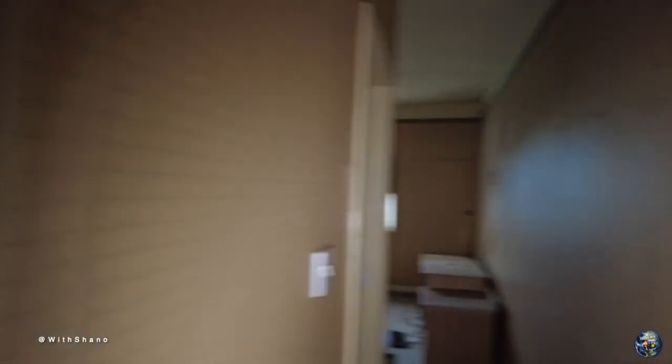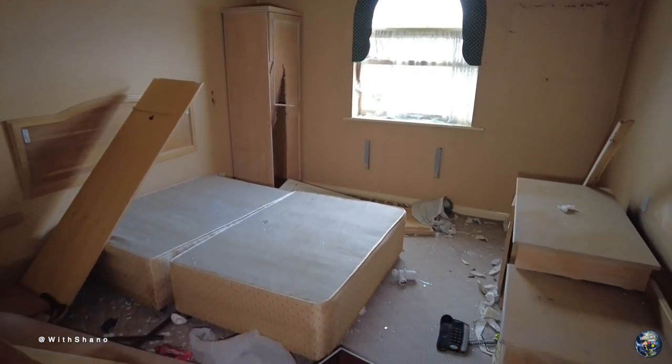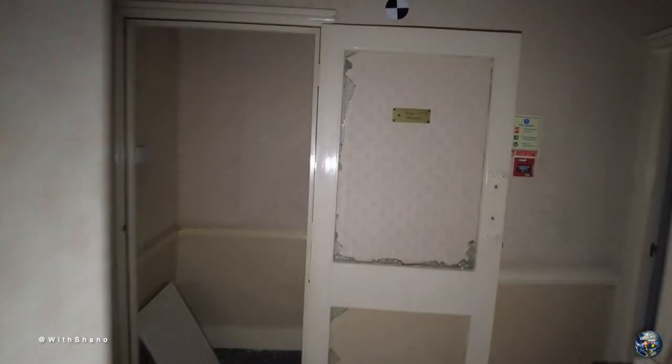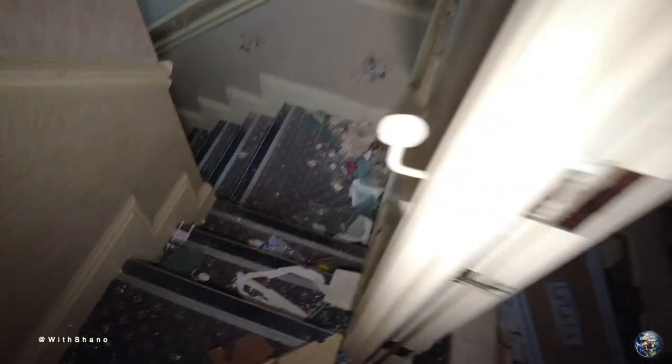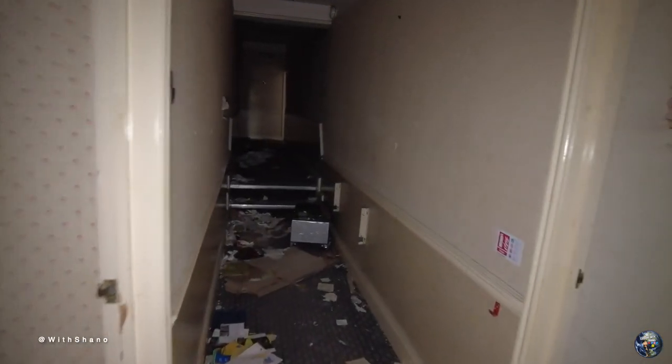We're going to have to be very careful now. There are doors and some stairs here that lead down. Another room just here — shame about all the trash man. This place is trashed. Past Explorer's in here.